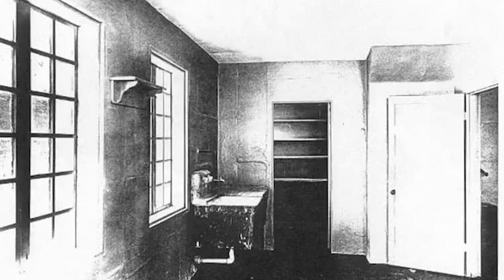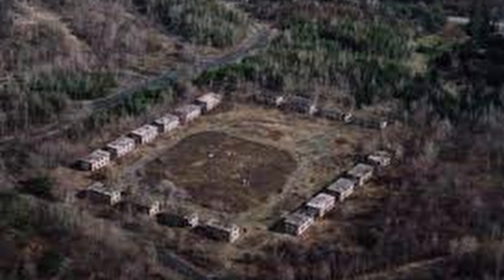Problems soon arose with the concrete construction. The residents complained of excess condensation due to the cold walls and living conditions that were difficult in the winter. The concrete construction also made it near impossible to add a sewer system, which the township mandated years later. As a result, just 13 years later in 1924 the buildings were abandoned.